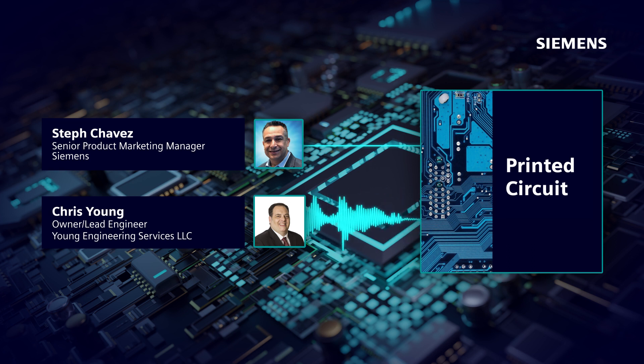I started out my career working in the semiconductor industry as an intern. I grew into a semiconductor test engineer. From there, I actually went into avionics, and I've done medical and some other commercial electronics, done some space as well — worked on the Orion program that is now part of the Artemis project at NASA. He's the owner and lead engineer of Young Engineering Services.